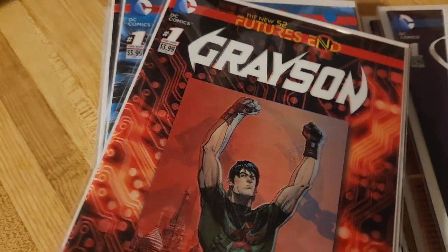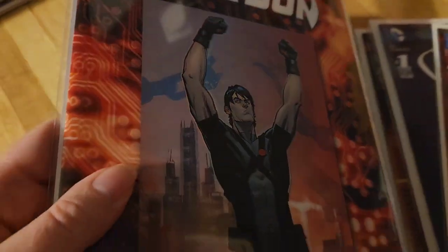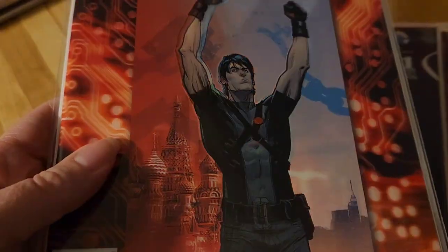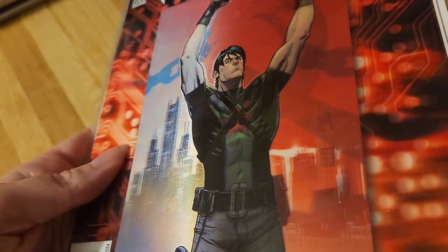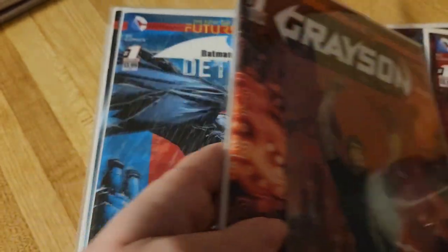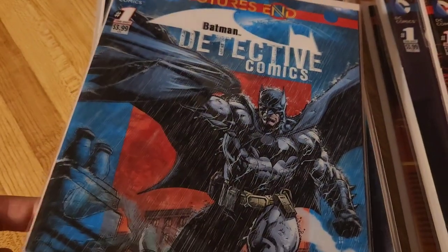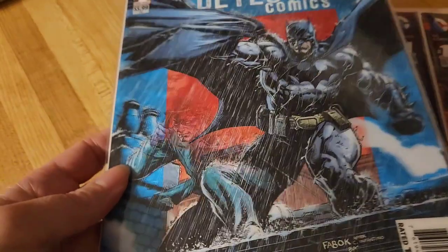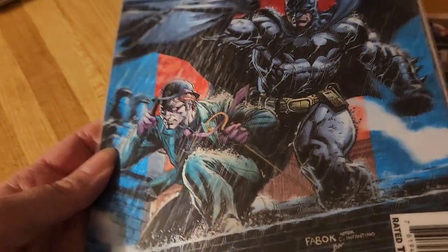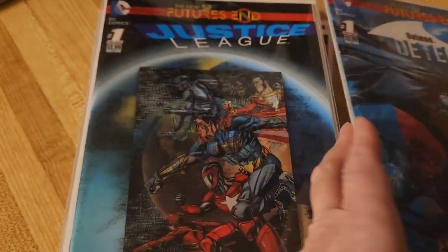Grayson — cool cover, and this was actually a good comic. It was my first Grayson comic I've read. This is Batman Detective, and the Riddler shows up, which I thought was pretty cool. So that was a good comic too.